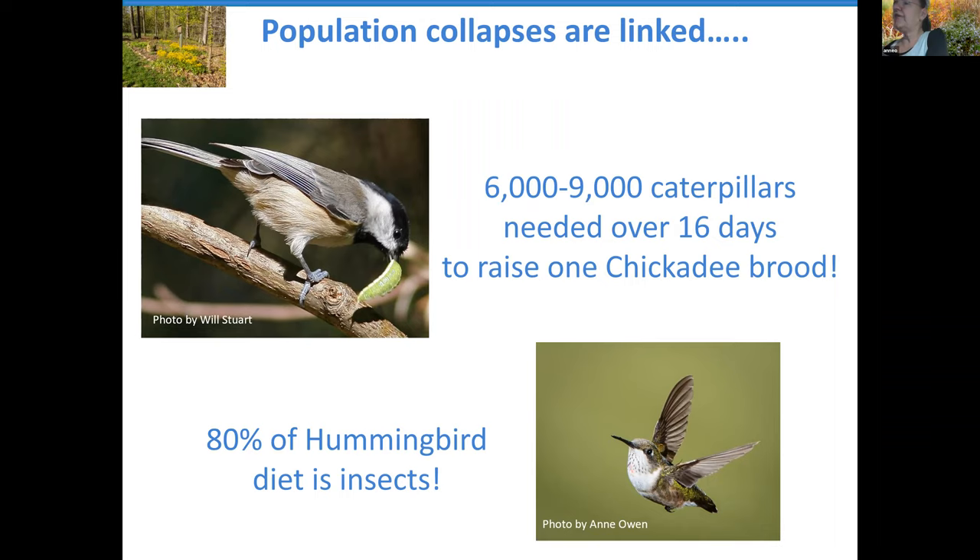The effects are linked. One of our favorite birds in this area is the chickadee. A chickadee weighs less than half an ounce — 0.4 of an ounce. As an adult it feeds largely on seeds, but it must have soft-bodied caterpillars to feed its chicks. One chickadee brood over 16 days needs between six and nine thousand caterpillars. So if we lose our moths and butterflies, we lose our caterpillars, and then we lose birds like chickadees. And 80% of the diet of a hummingbird is insects — the sugar from feeders is just dessert.